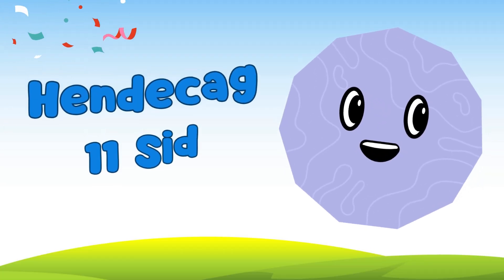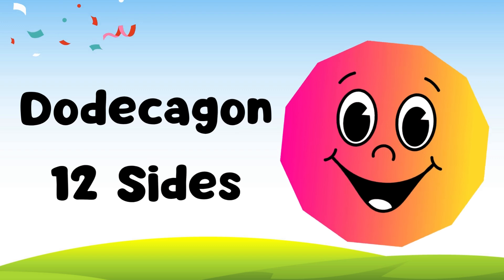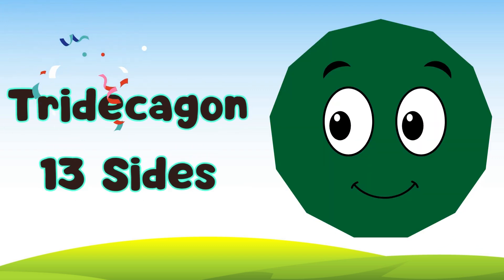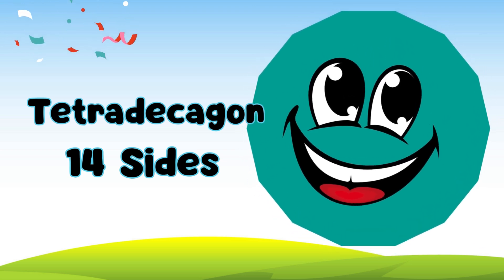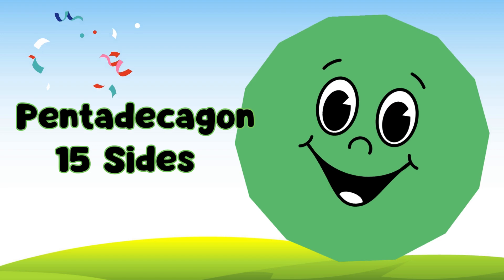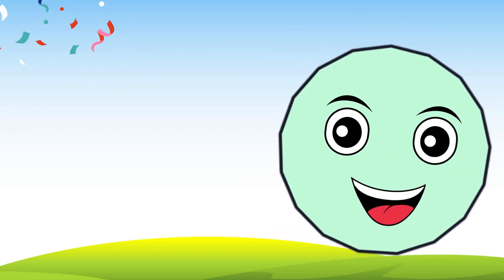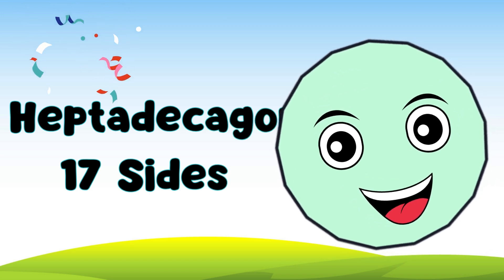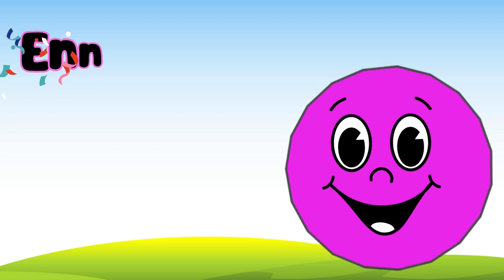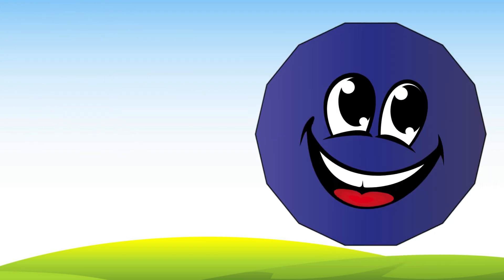Eleven is a hendecagon. Twelve is a dodecagon. Thirteen is a tridecagon. Fourteen is a tetradecagon. Fifteen is a pentadecagon. Sixteen is a hexadecagon. Seventeen is a heptadecagon. Eighteen is an octadecagon. Nineteen is an enneadecagon. And icosagon is twenty, come on.